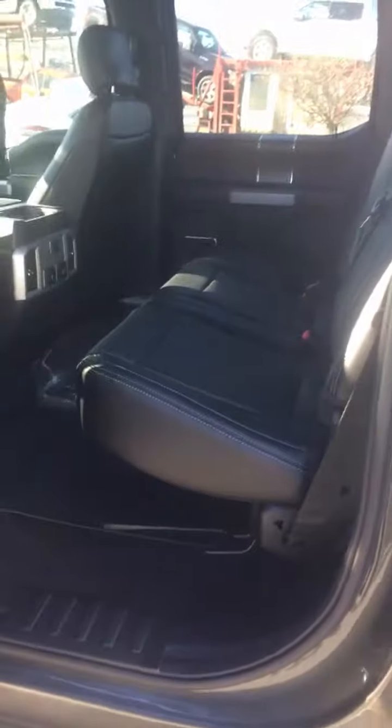Here's the back seat — obviously premium leather, easy fold, so you've got all that space in there.